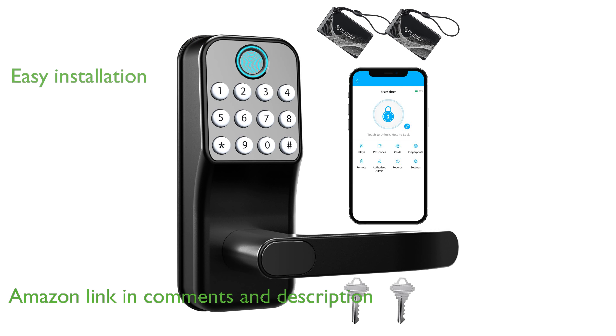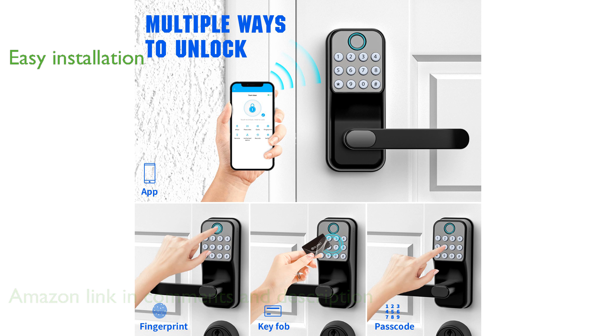Installation is a breeze with this smart lock, taking only five minutes and requiring just a screwdriver, making it suitable for most American front doors.